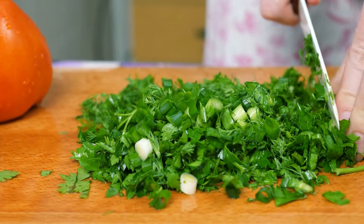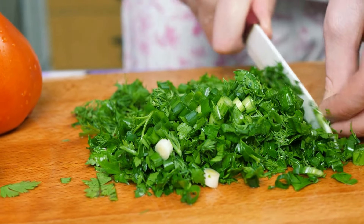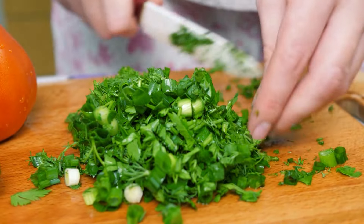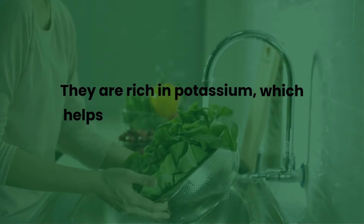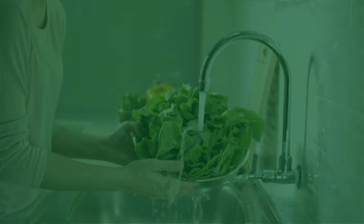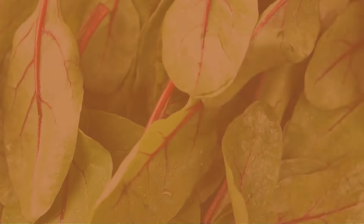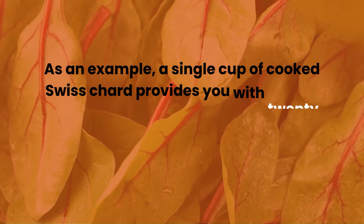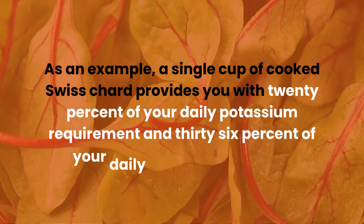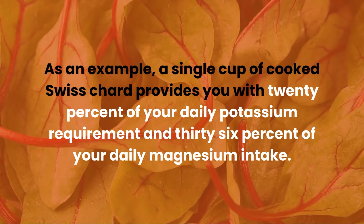When it comes to lowering your blood pressure, the phrase you'd often hear is 'go green' — meaning to increase your intake of leafy greens. They are rich in potassium, which helps your body balance sodium levels and relax blood vessel walls. Some top picks include spinach, kale, collard greens, and Swiss chard. A single cup of cooked Swiss chard provides 20% of your daily potassium requirement and 36% of your daily magnesium intake.